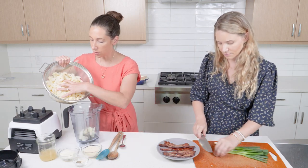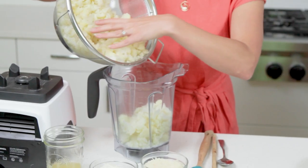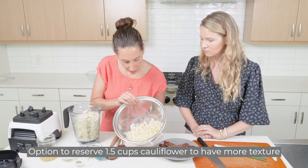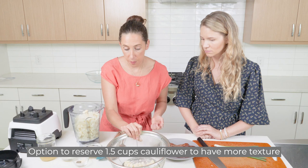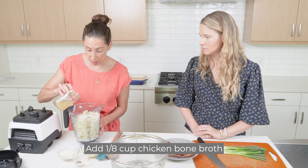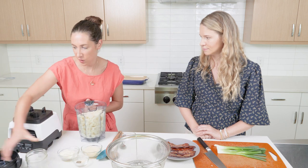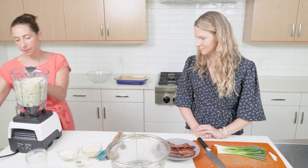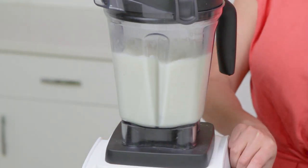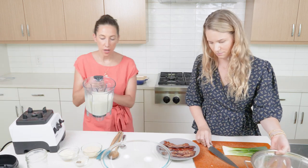We're adding an eighth cup of chicken bone broth. You have the choice to keep about a cup and a half of the cauliflower out from pureeing to have a little bit of a toothy mouthfeel, or you could puree it all into a velvety pillowy softness. You don't want to over-blend or over-foam it.